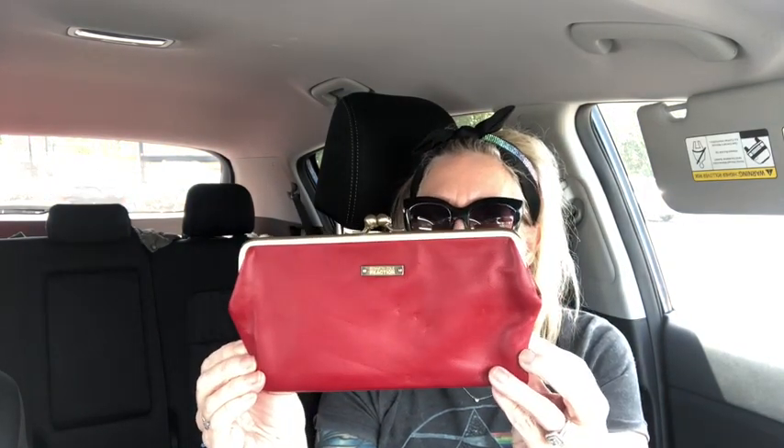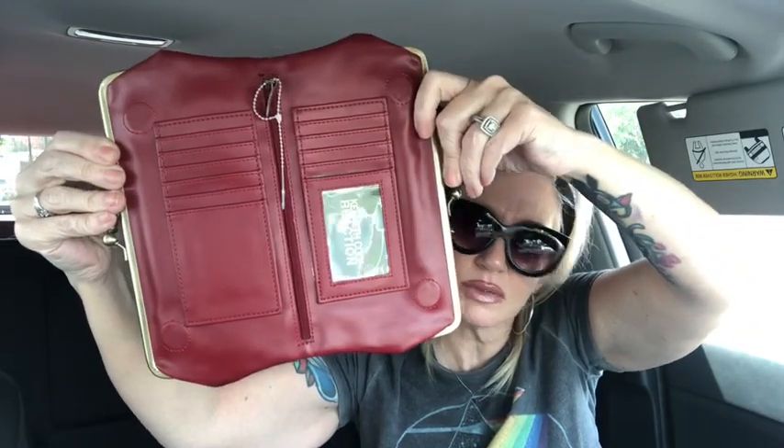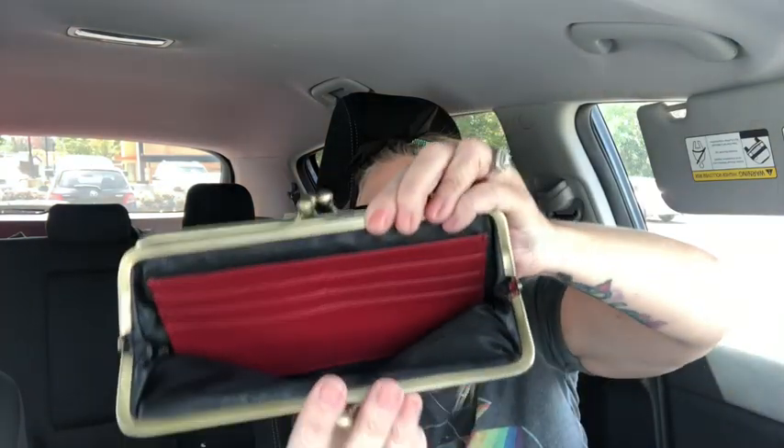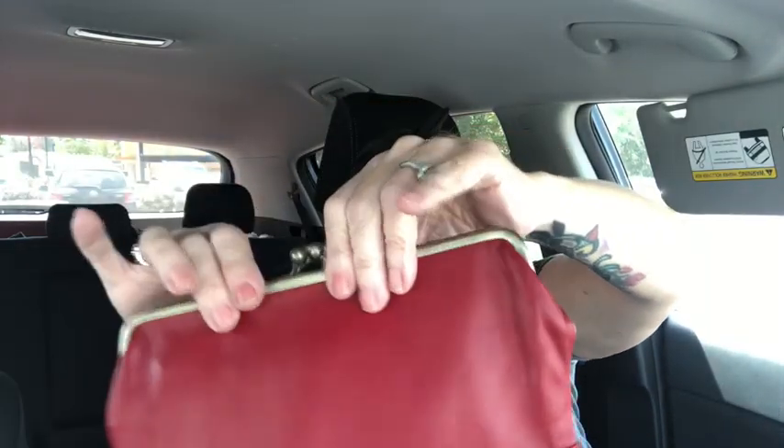Here's a wallet — it's not Hobo International but it's just as good. This is by Kenneth Cole and it is genuine leather, made very similarly to Hobo International. It has multiple card slots on both sides instead of just three, plus an ID window. It's a dark red with brass detail, a kiss-lock snap pocket, more card slots, and a back zipper compartment. It looks brand new.